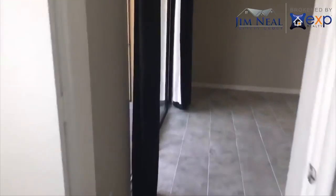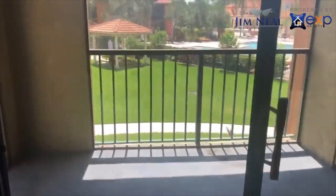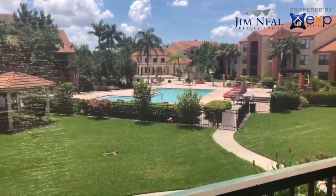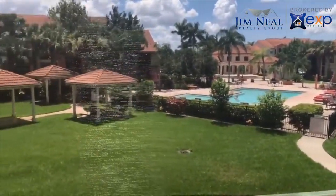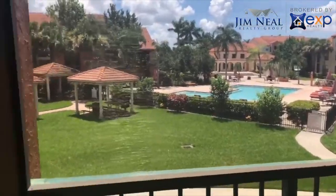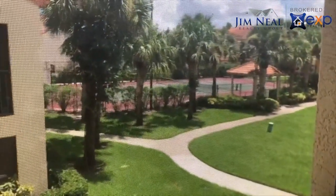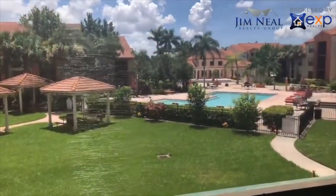Walk around here and check out the view — nice view of the community pool. Basically just walk out your door, walk down the steps, and walk right to the community pool, which is excellent. Gazebo's there with some grills so you can grill out. Over on this side is the tennis courts — tennis court in the courtyard area. Very nice.